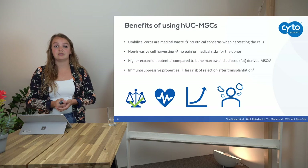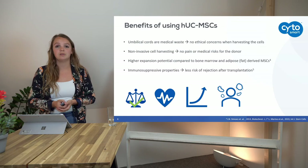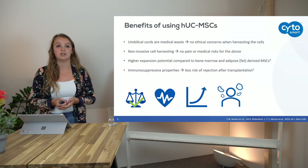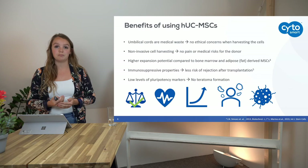Fourthly, those cells have immunosuppressive properties, which means they secrete certain factors that have a positive effect on the immune system. This means the immune system will not try to destroy these cells upon transplantation, so there is less risk of rejection. Also, there is no teratoma formation, because those stem cells are not pluripotent anymore.